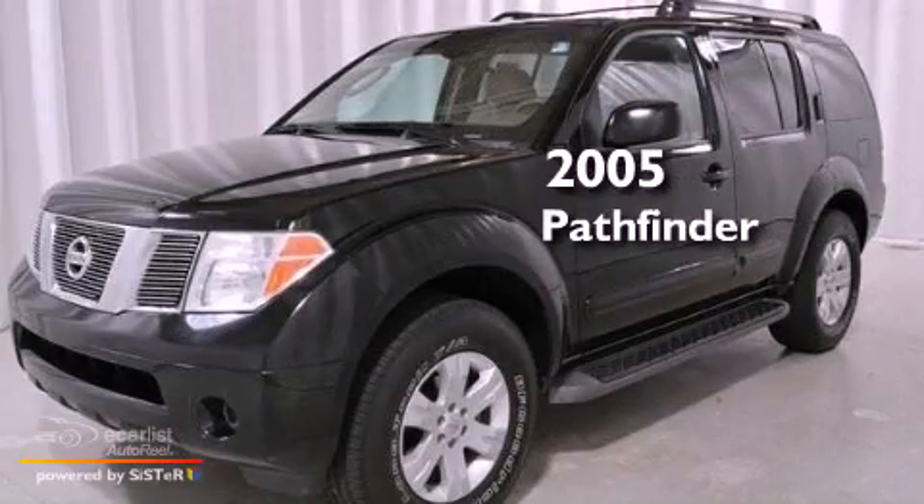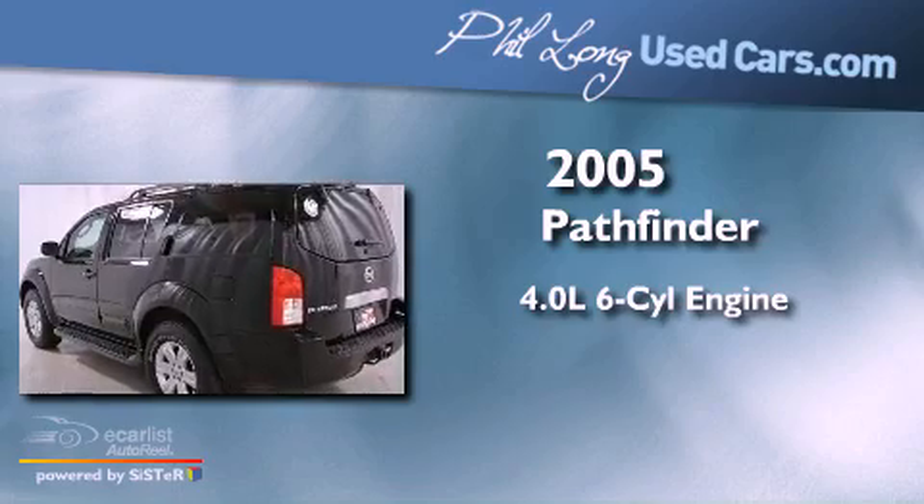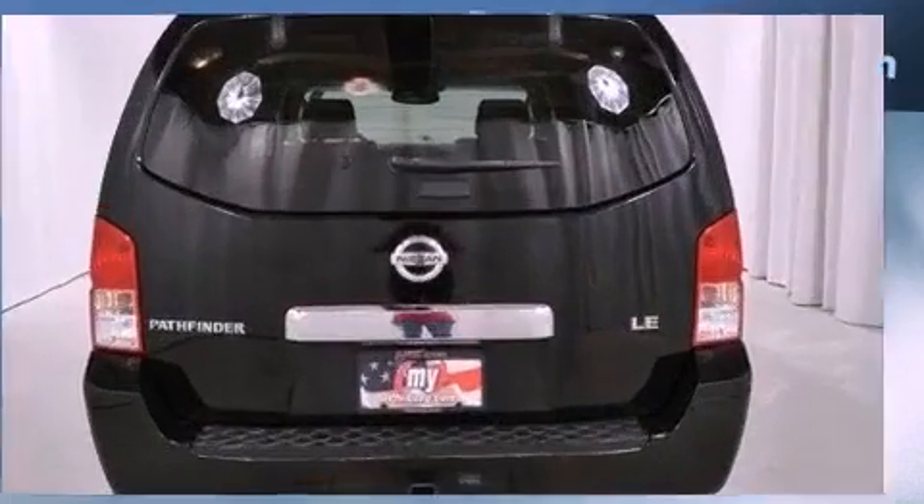This is a 2005 Nissan Pathfinder. It features a 4.0-liter six-cylinder engine, an automatic transmission, and four-wheel drive.